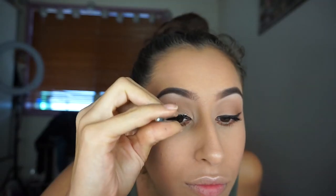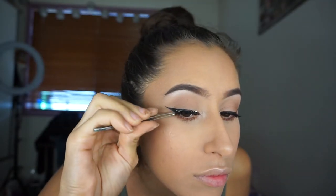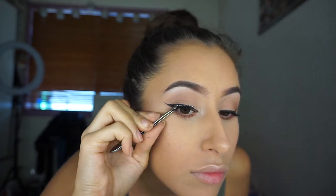Once I coat my eyelashes with mascara, I'm going to put some falsies on. I'll place the falsies with some tweezers onto my eyelashes, then push down on the outer corner. Once that's secure, I'm going to move to the inner corner and push down until that's secure. And then we're done.